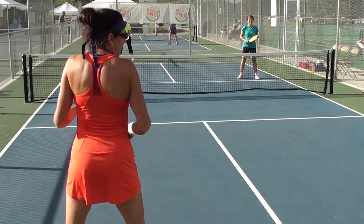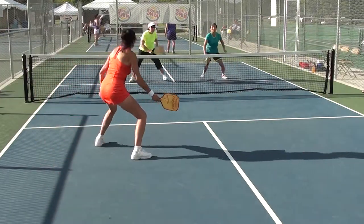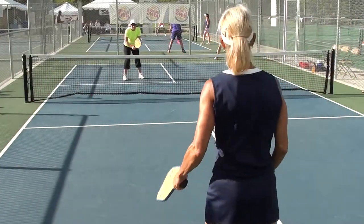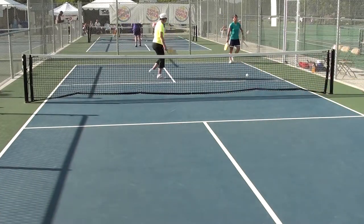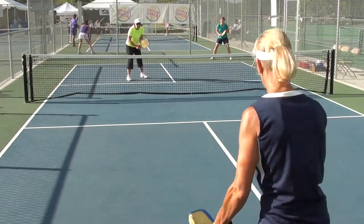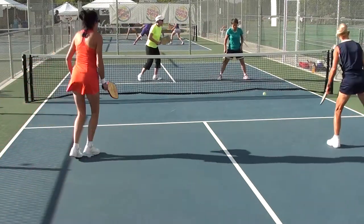0-0-2. 0-0-1. Point. 7-7-1. 1-0-2. 5-7-1. 1-0-2. 1-0-2. Okay, left. 1-0-2. 0-0-2. Side out.